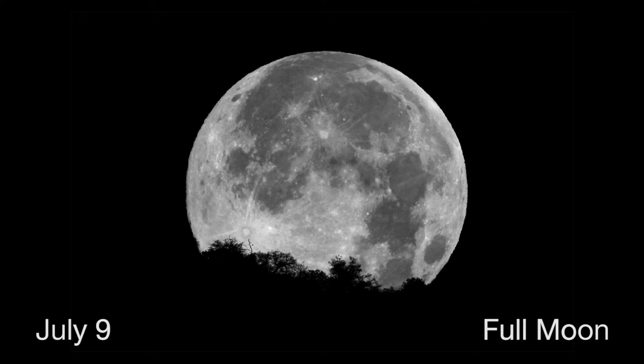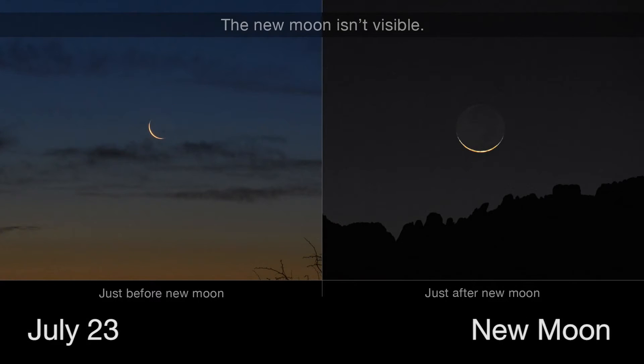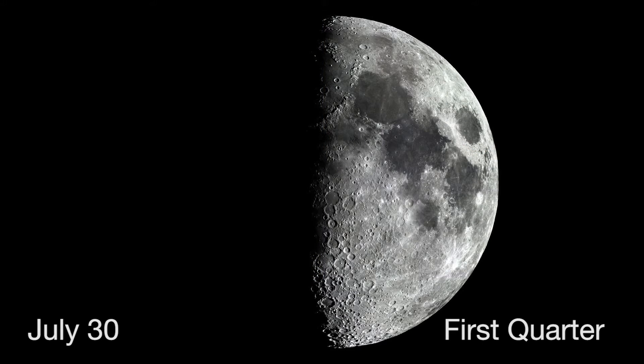On July 9th, the full moon rises at sunset and sets at dawn. July 16th is the last quarter — it rises at midnight and doesn't set until noon, allowing you to enjoy a nice moon view in the morning sky. The new moon occurs July 23rd, the phase we'll look forward to in August when it'll give us that total solar eclipse. July will end with another first quarter moon phase on the 30th.